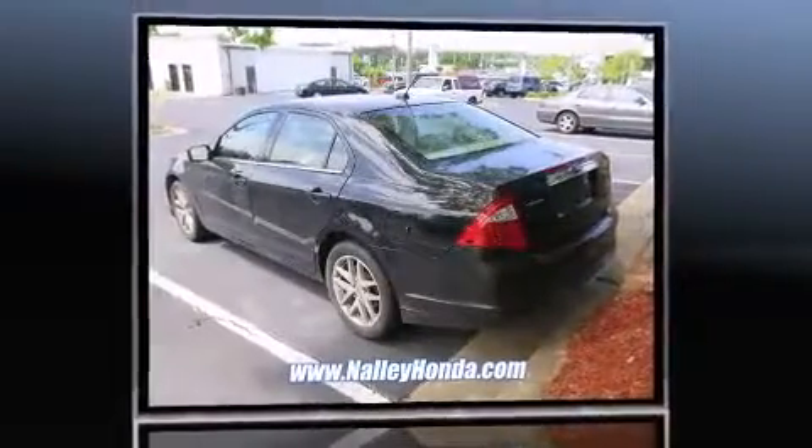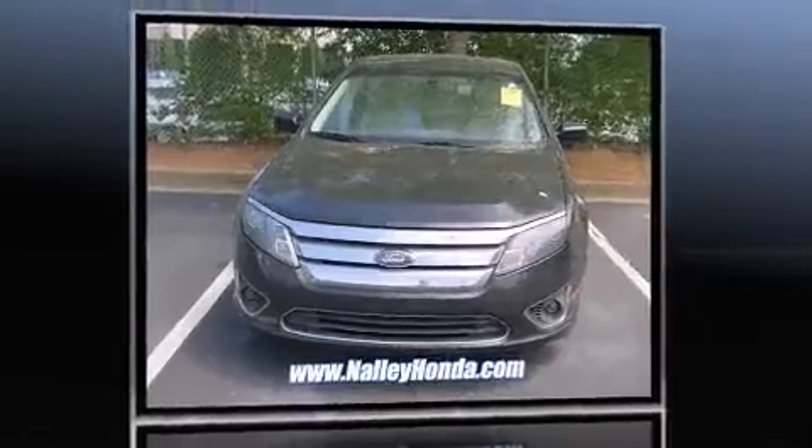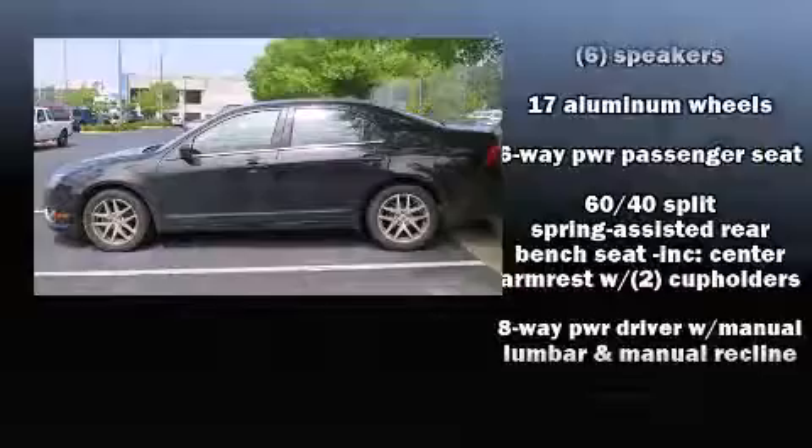A wealth of standard features mean that you no longer have to sacrifice. Like power windows, mirrors, and seats, front and rear reading lights, a tachometer, a trip computer, an outside temperature display, heated seats, and leather upholstery.